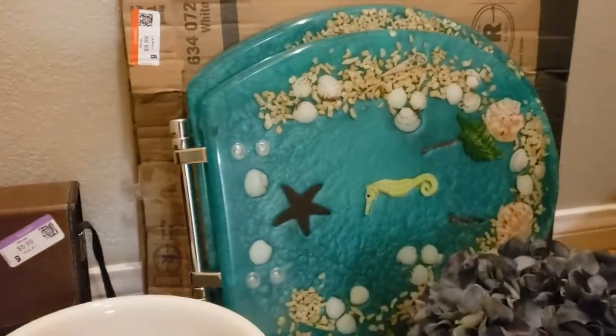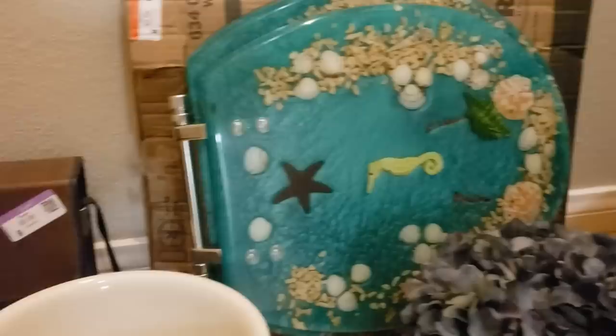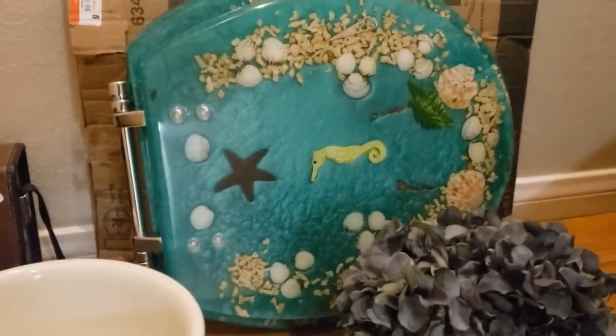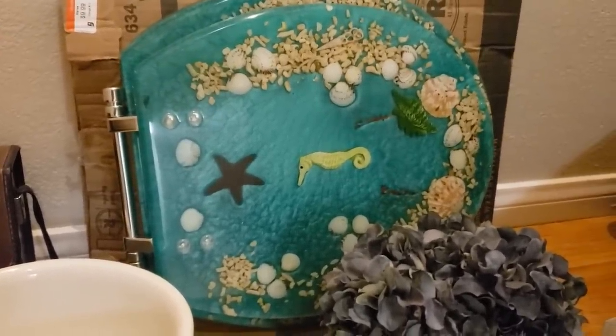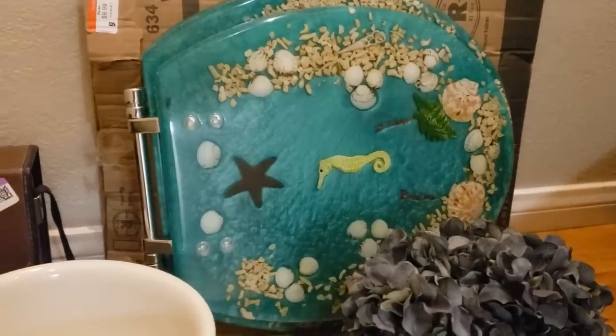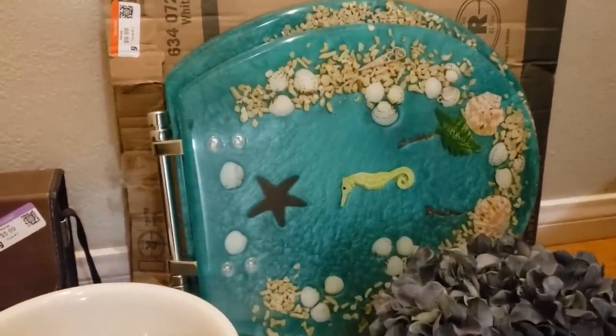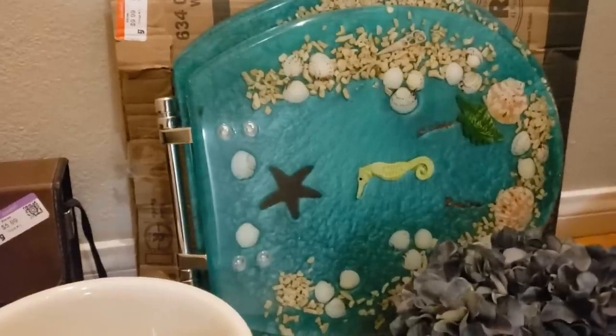I couldn't believe it when I saw this green acrylic seahorse sea-life toilet seat. This has been on my bucket list. It's not vintage, it's not lucite — it's a more modern piece — but I do value it right at about $50.